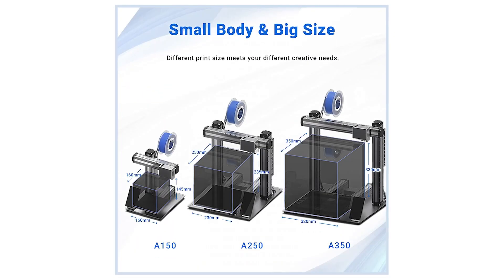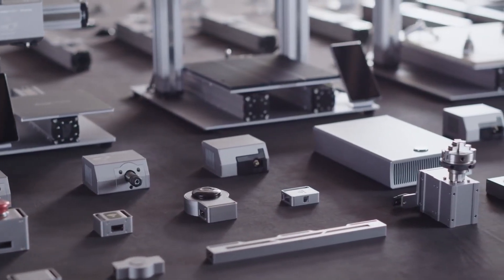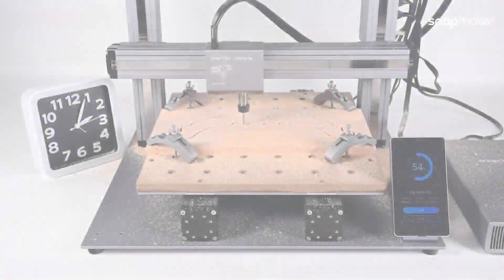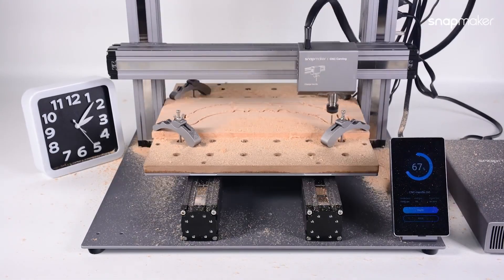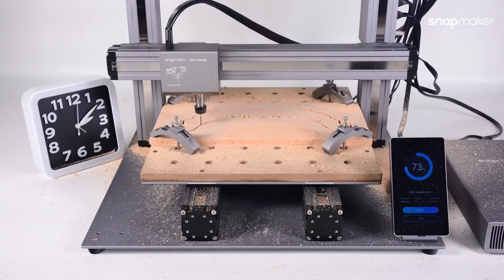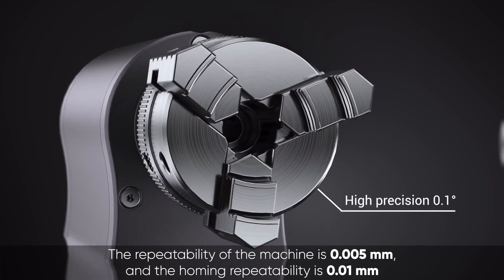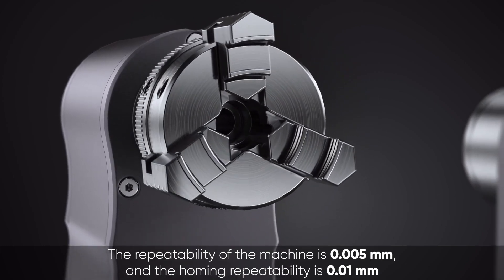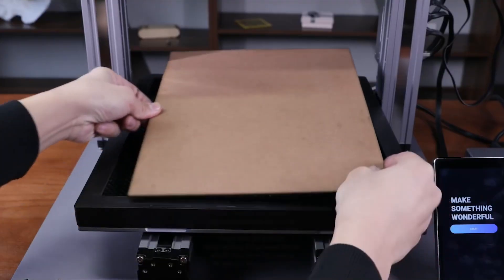Snapmaker 2.0 has three models: A150, A250, and A350. You can make large prototypes or smaller objects in one go. Built with high precision parts and an overall upgraded design, Snapmaker 2.0 consistently prints, engraves, cuts, and carves objects in high resolution. The repeatability of the machine is 0.005 millimeters and the homing repeatability is 0.01 millimeters.